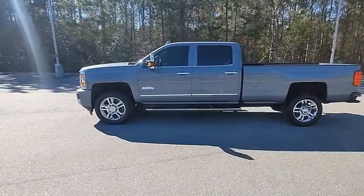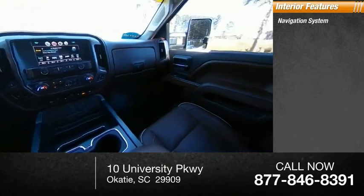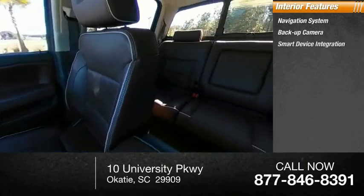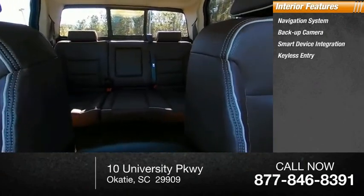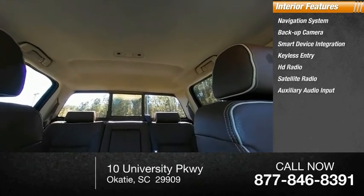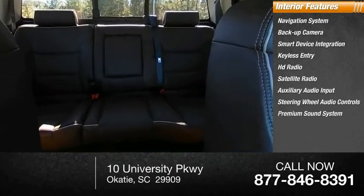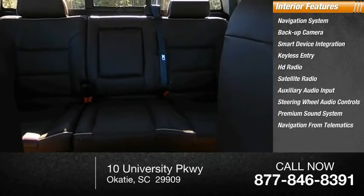Inside you'll find a navigation system, backup camera, smart device integration, keyless entry, HD radio, satellite radio, auxiliary audio input, steering wheel audio controls, and a premium sound system with navigation from telematics.